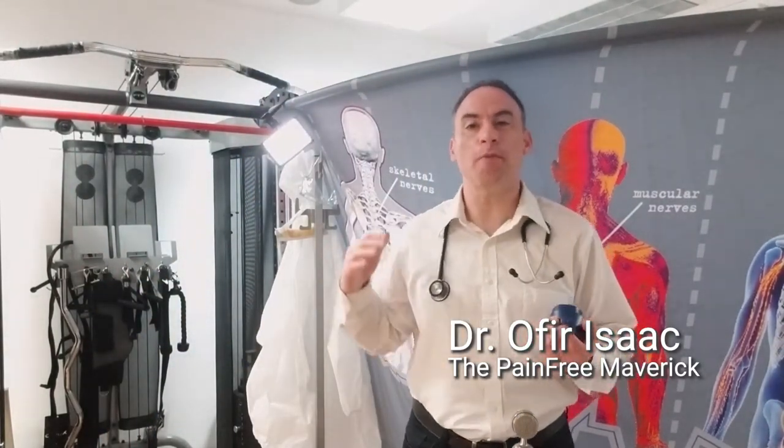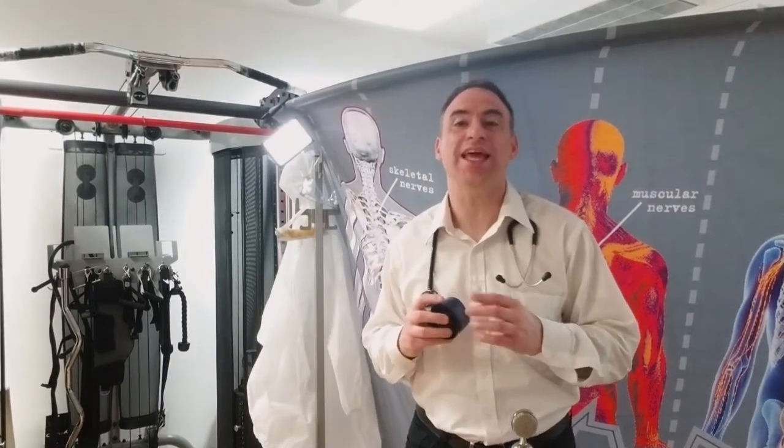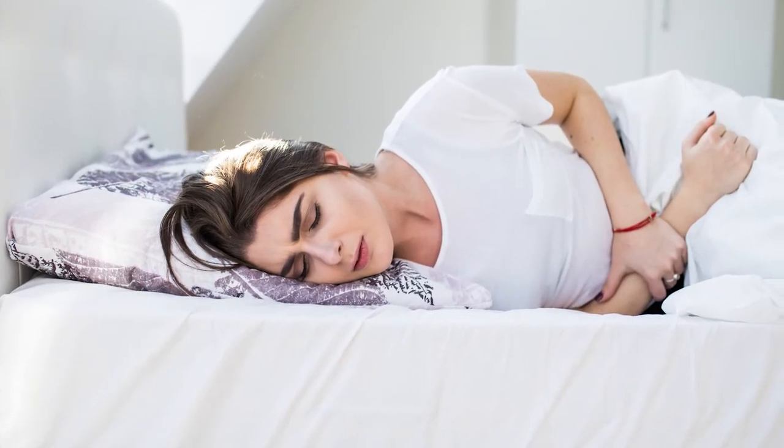Hey, this is Dr. Isaac coming at you from the Pain-Free Maverick. As always, bringing you Maverick solutions to help you eliminate your pain yourself at home. In this video, I'm going to show you some different types of mobility drills you can do at home to help you sleep better at night if shoulder pain is limiting your ability to sleep due to bad posturing at night. I'm also going to talk about what to do when you wake up with shoulder pain and how to improve the mobility in your shoulder so you can sleep better.